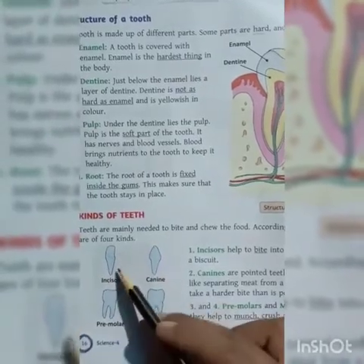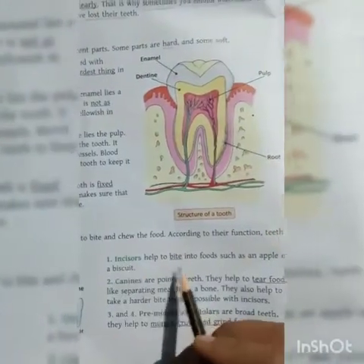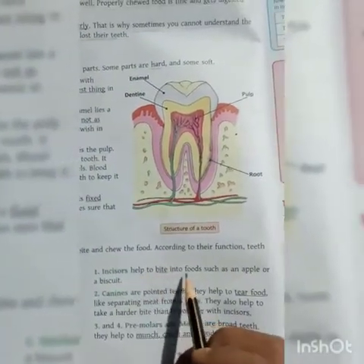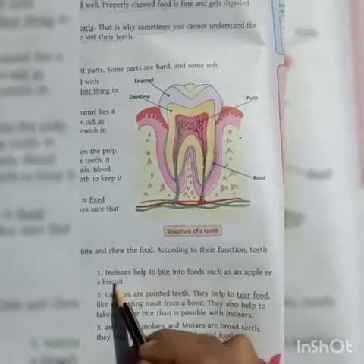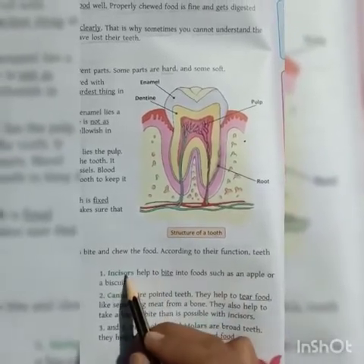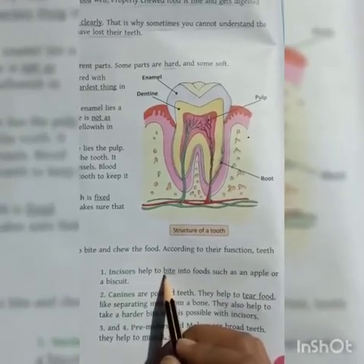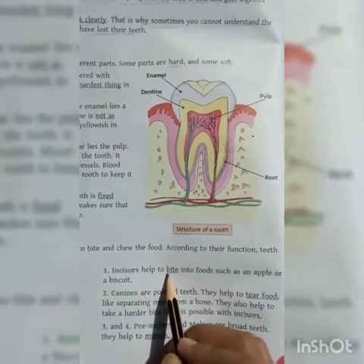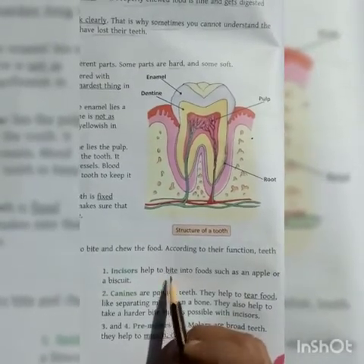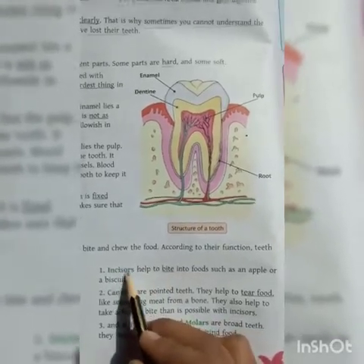First are incisors. Incisors help to bite into food such as an apple or a biscuit. When you eat something like an apple or a biscuit, the upper two teeth and the lower two teeth cut the food — we call these incisors.